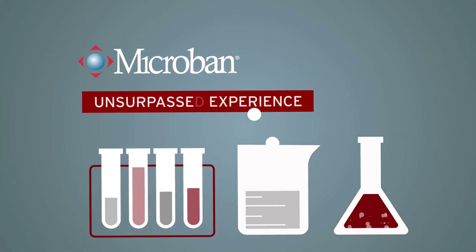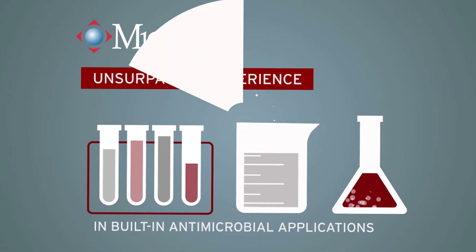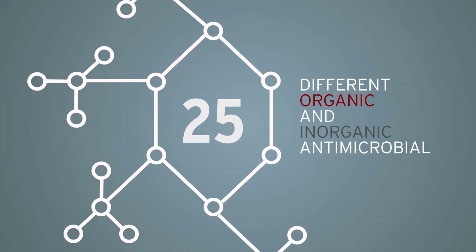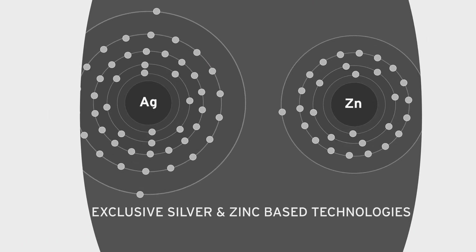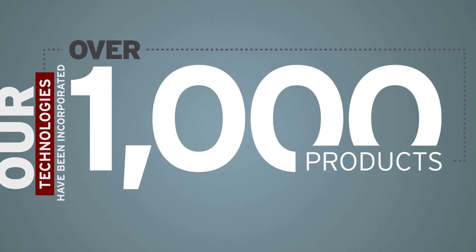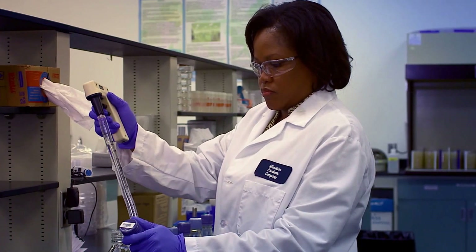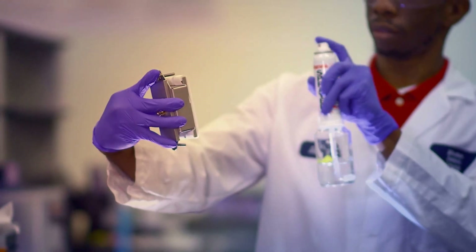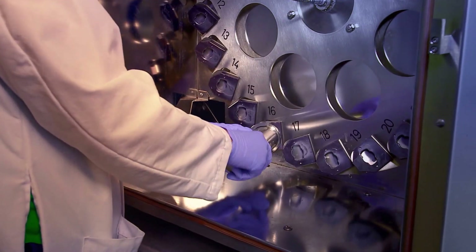At Microban, we have unsurpassed experience in built-in antimicrobial applications, utilizing over 25 different organic and inorganic antimicrobial technologies, such as our exclusive silver and zinc-based technologies. Our technologies have been incorporated into over 1,000 products from 250 manufacturers around the world. Our in-house team of microbiologists and engineers develops a custom antimicrobial solution to provide an optimum level of antimicrobial product protection.